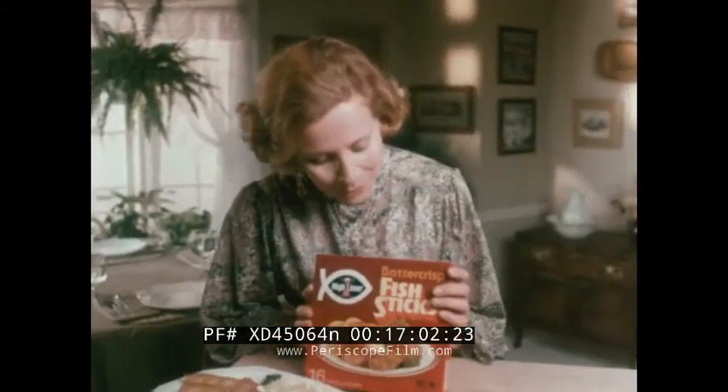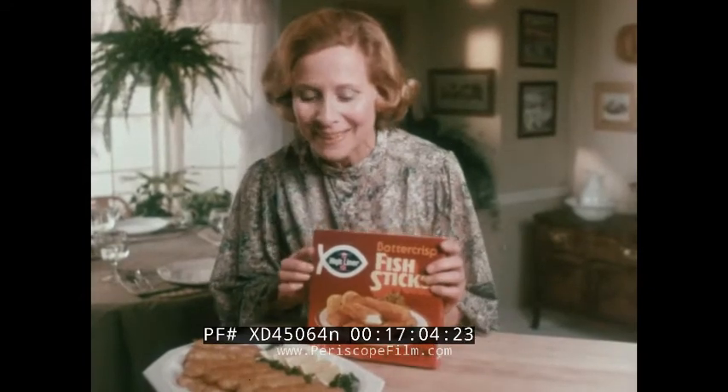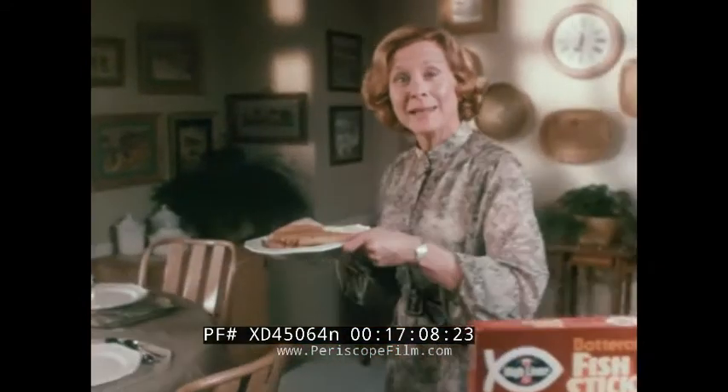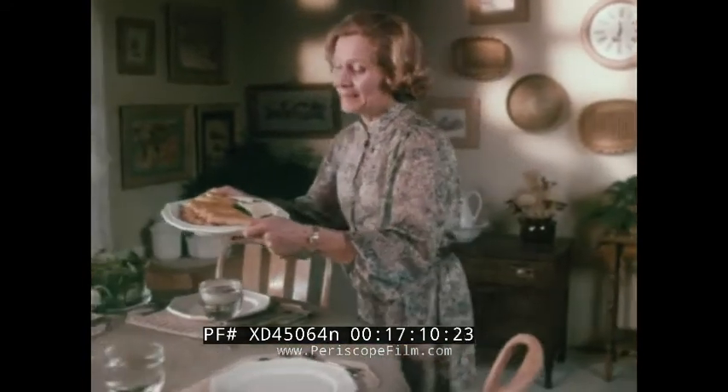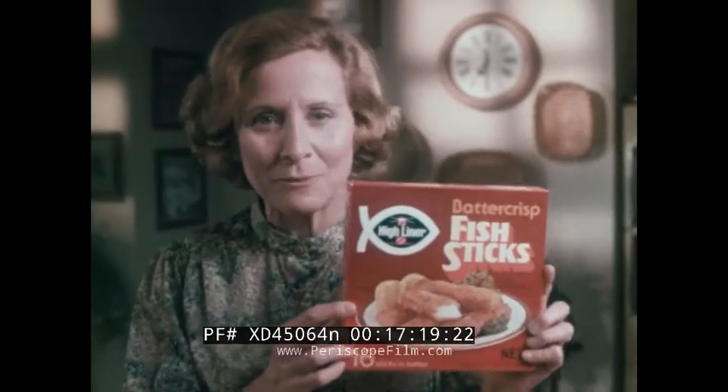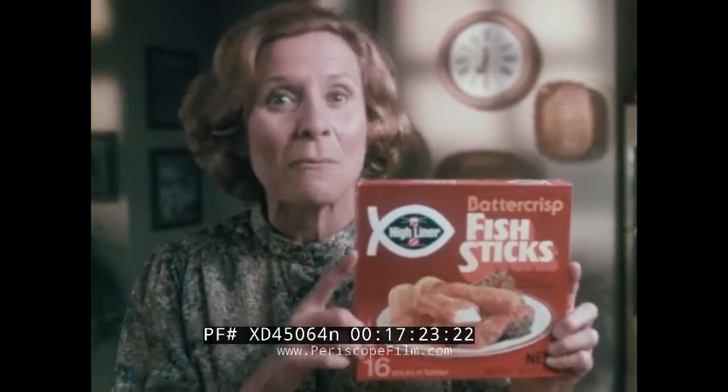Fish sticks are easy and economical, but now there's something better. Crunchy new batter crisp fish sticks from Highliner. They're made from nutritious white North Atlantic fish in a uniquely blended batter, and they're just as easy to serve as ordinary fish sticks, but look — they're a lot crisper. Try delicious new batter crisp fish sticks this week. The better, crisper fish sticks from Highliner.